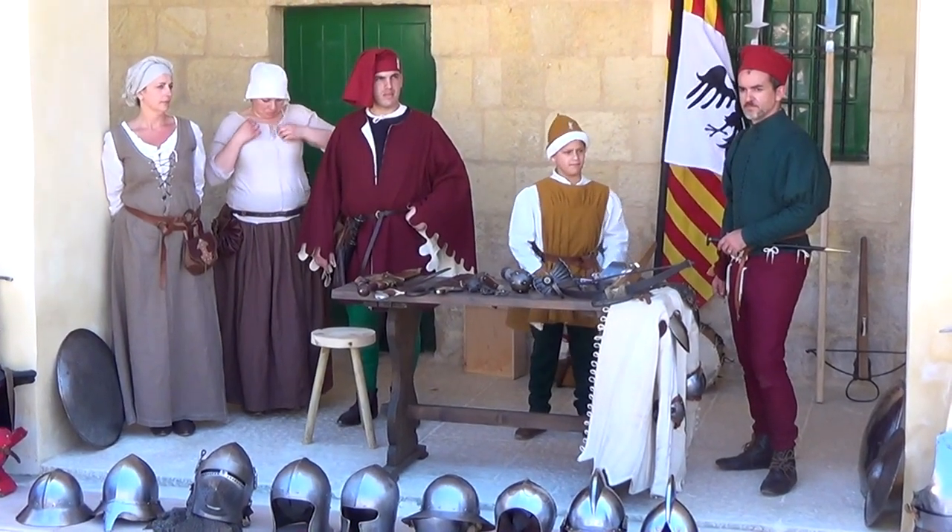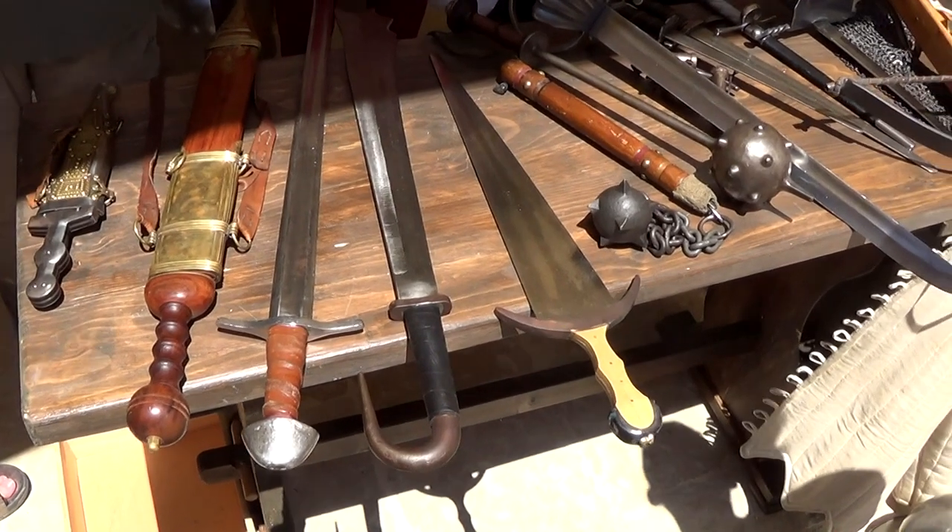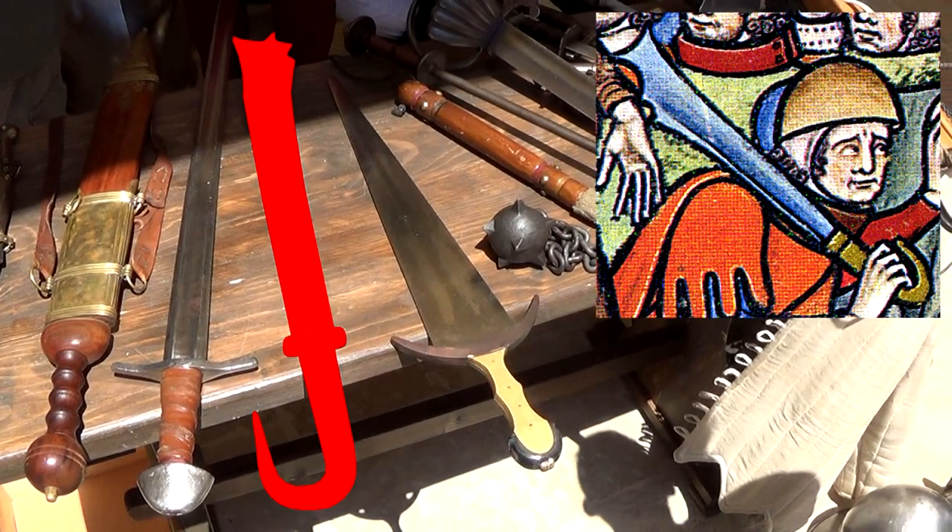At Fort St. Elmo on Malta, some re-enactors had a stall with various interesting weapons on it. Look, there's one of those falchion thingies from the Morgan Bible. Did they exist?